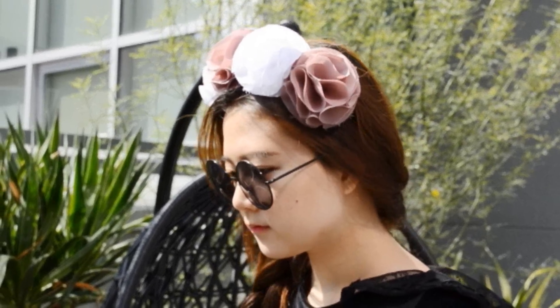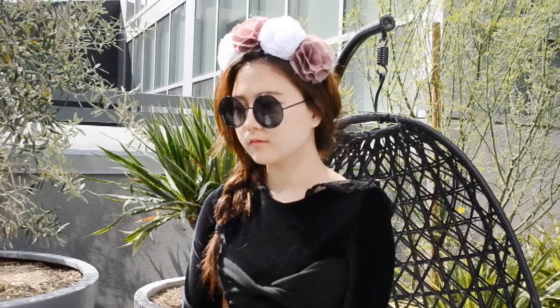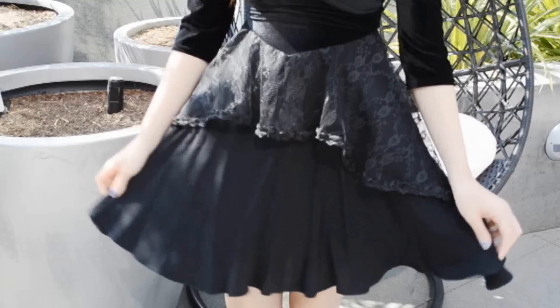I believe the first time we spotted a floral crown headband was through Lana Del Rey's music video. We never expected this trend to last until 2013, and with spring hair, it seems the floral headbands are in greater demand than ever before.